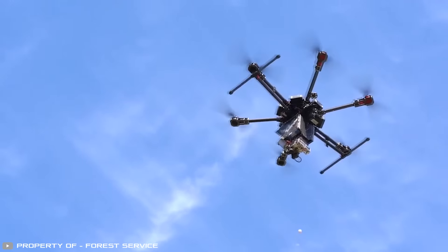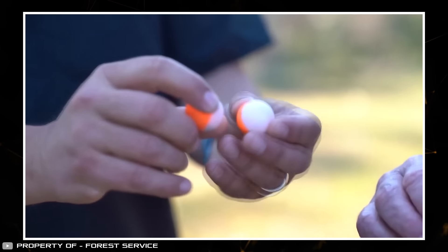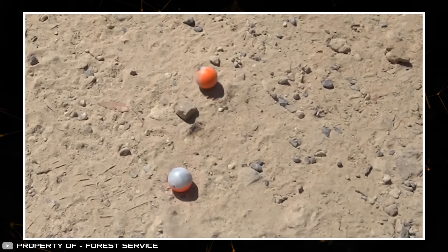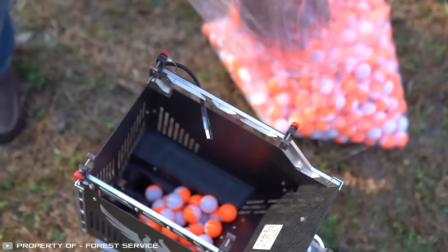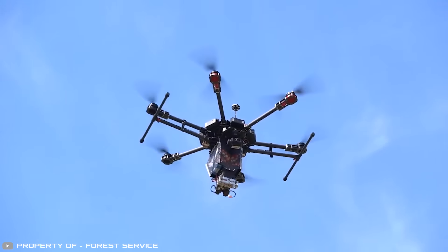Now that's no longer necessary, thanks to self-igniting balls dropped by drones. The balls look like ping-pong balls and contain ethylene glycol, antifreeze, and other chemicals inside. When the ball is dropped from the drone and hits the ground, the substances mix, causing the ball to ignite. The drone can carry about 100 balls in its basket, allowing you to quickly fly over the area in the path of the main fire and set up a backfire line.